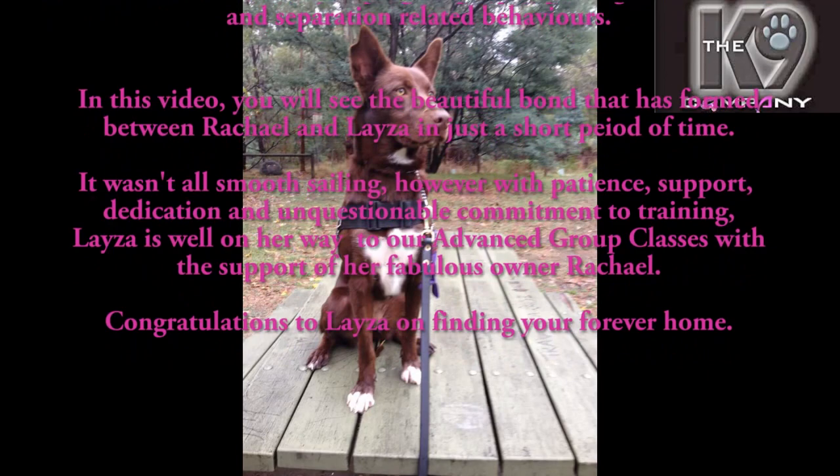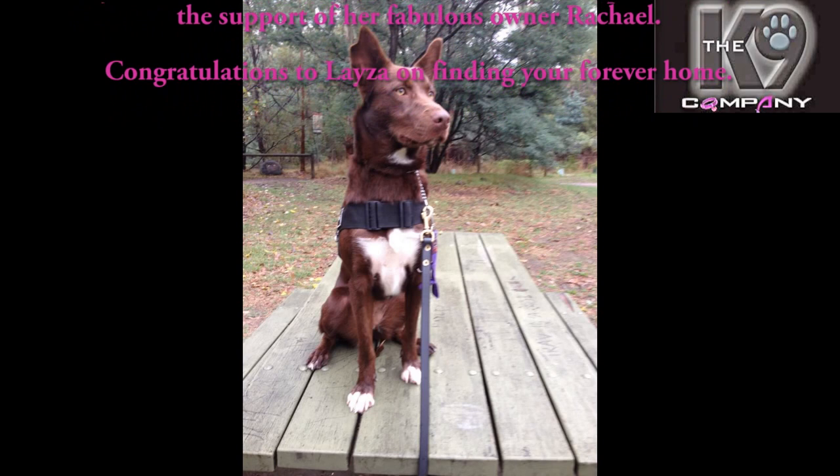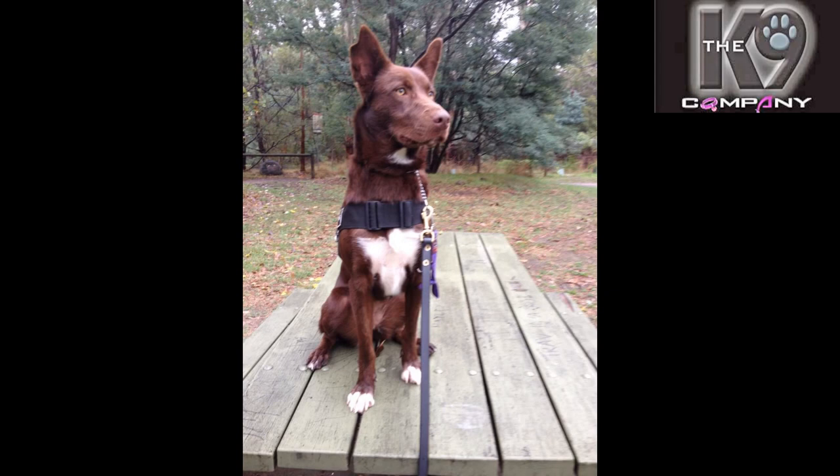In this video you'll see the beautiful bond that has formed between Rachael and Lazer in just a short period of time. It wasn't all smooth sailing, however with patient support, dedication, and unquestionable commitment to training, Lazer is well on the way to our advanced group classes with the support of her fabulous owner Rachael.